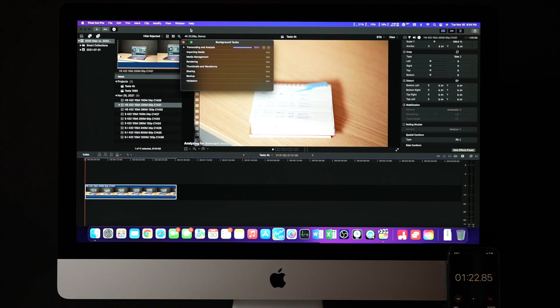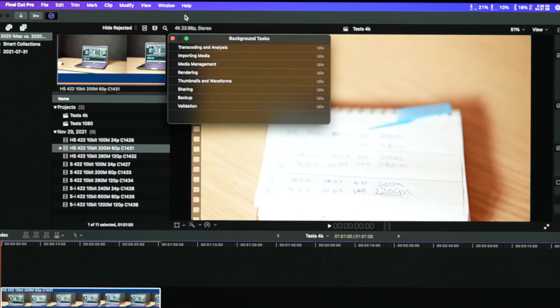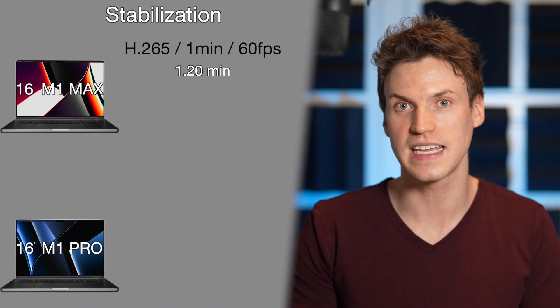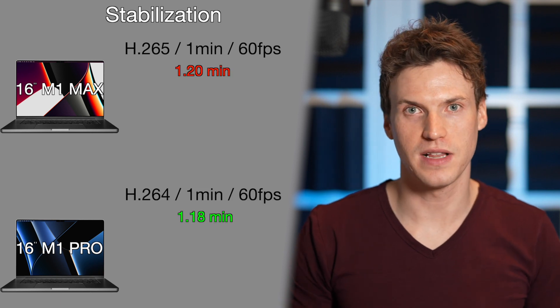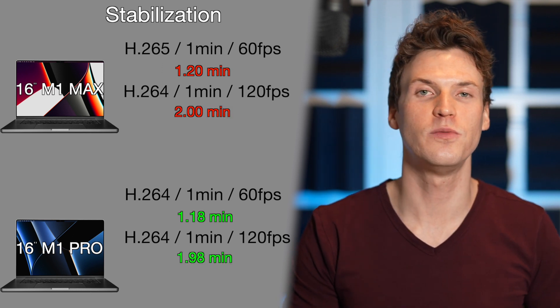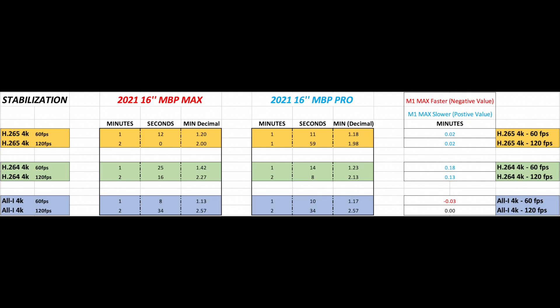Not looking super great for the M1 Max so far. Moving on to stabilization using the same 60 and 120fps clips, with auto render enabled so stabilization would start rendering immediately after transcoding. For H.265 60fps, the M1 Max took 1.2 minutes and the M1 Pro took 1.18 minutes. For 120fps, the M1 Pro was 1 second faster at 1.98 minutes versus 2 minutes on the M1 Max. The M1 Pro was faster than the M1 Max for H.264 — 11 and 8 seconds faster for 60 and 120fps. For All-Intra, the M1 Max was 2 seconds faster at 60fps, and both were equal at 120fps.